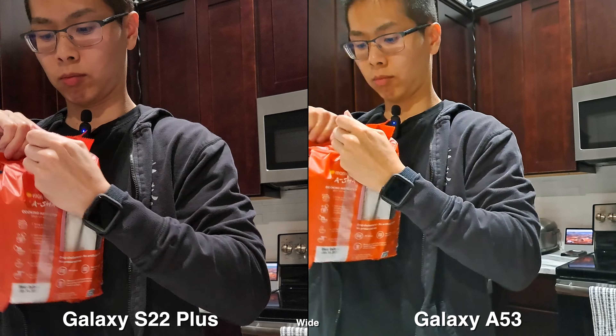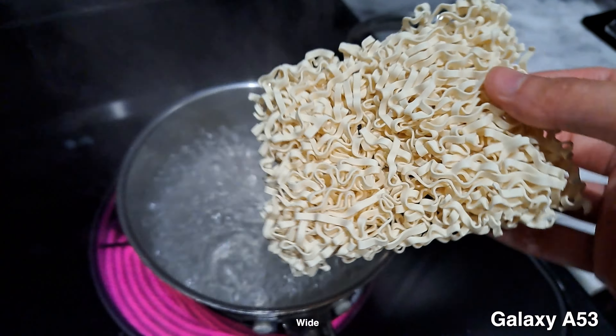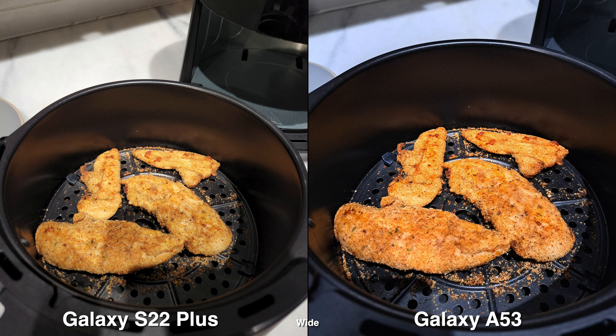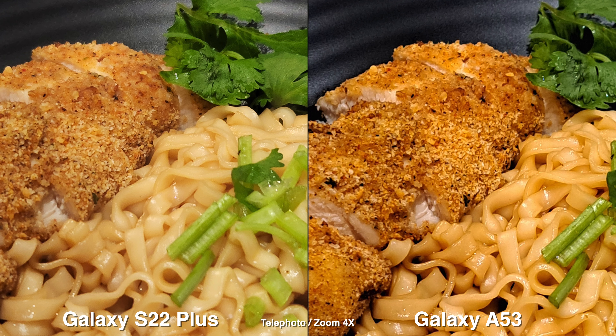Now shooting in low-light situations, you will see the bigger differences between the two. The A53 is just a bit noisier since the camera sensor is a bit smaller, but it can still handle on its own. The biggest con for me about this phone is the lack of stabilization in 4K. So if you're not shooting video at all and don't mind the slower performance, then the A53 will be just fine. Let me know your thoughts about having these two side by side — I know it's not a fair comparison, but it's just to let you guys visualize whether it's worth paying extra for a full flagship phone for the camera. Thanks for watching, and I'll see you guys later.